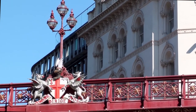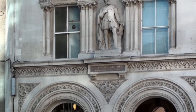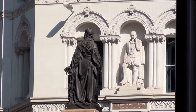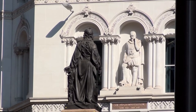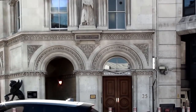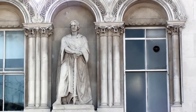Each of the four step buildings features a famous medieval Londoner. Merchant Sir Thomas Gresham, 1519–1579, founded the Royal Exchange in the city. Engineer Sir Hugh Middleton, 1560–1631, headed the construction of the New River to bring clean water into London. Mayor Henry Fitz Aylwyn, 1135–1212, was the first ever Mayor of London.